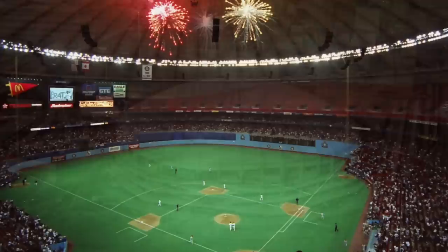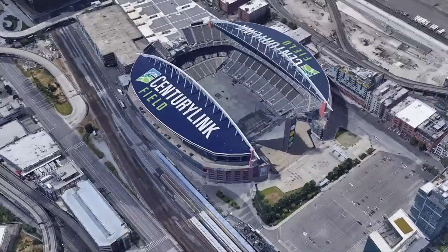The Kingdome was opened in 1976 and smartly sheltered both the Mariners and Seahawks from the rain for nearly 24 years. It was imploded in 2000 — like the 2001 Mariners, as both teams got new fields — with CenturyLink Field built and opened on the exact site two years later.